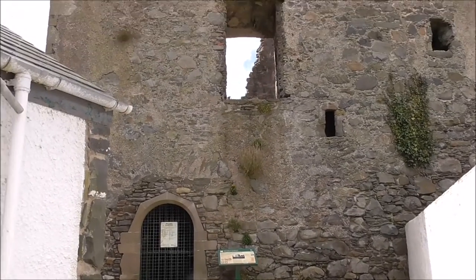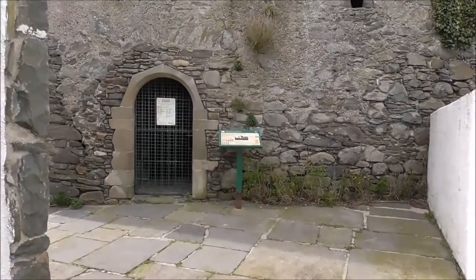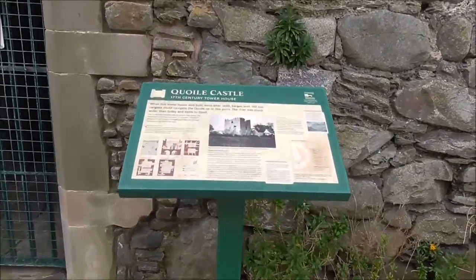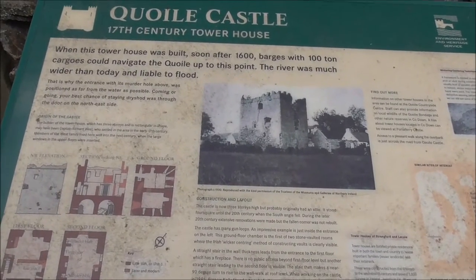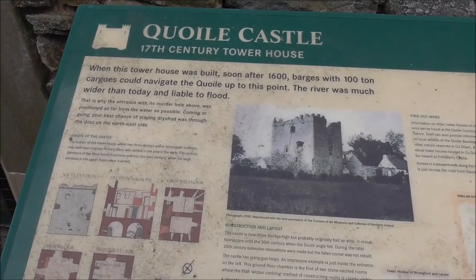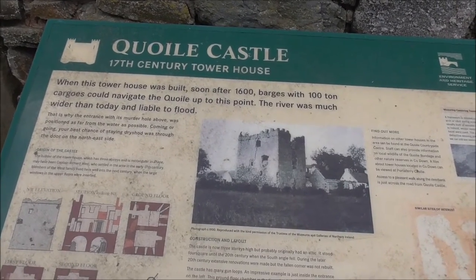This is Coil Castle, a 17th-century tower house. When this tower house was built soon after 1600, barges with 100-tonne cargoes could navigate the Coil up to this point. The river was much wider than today and liable to flood.